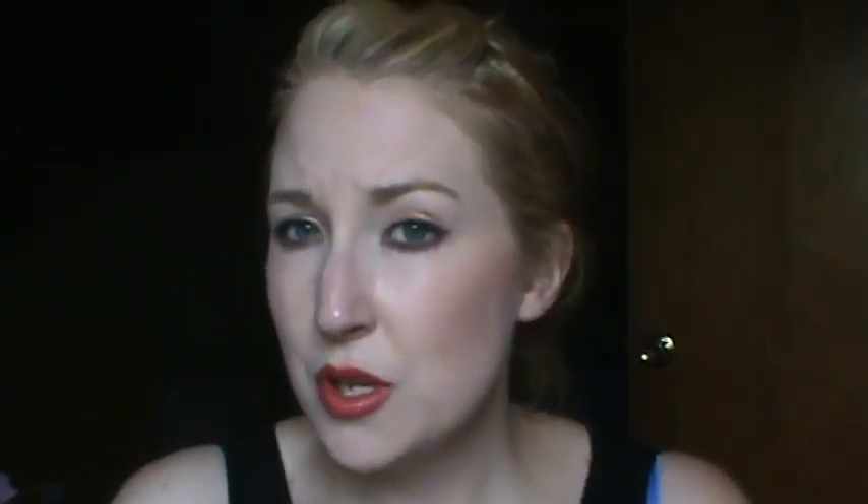This is the Maybelline Fit Me — the original one, I think it's the Dewy one now — in shade 110. I would assume that the matte and poreless one would be just as pale. Hopefully it is.